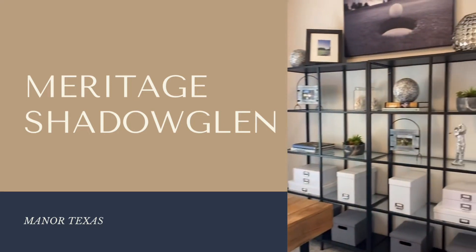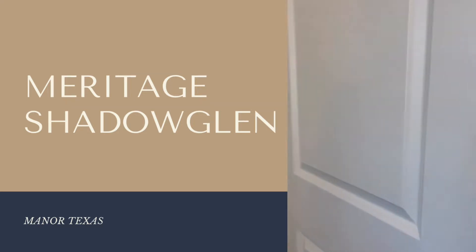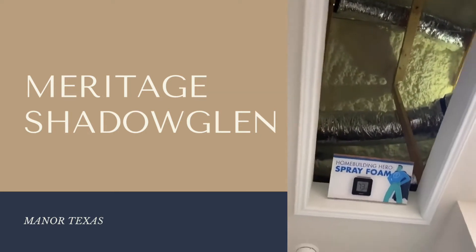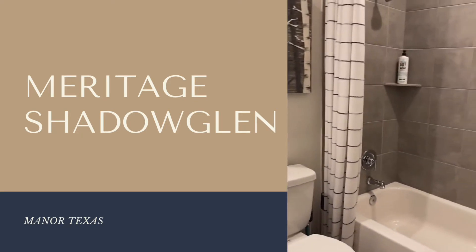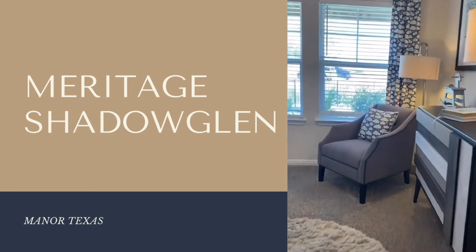It's perfect for larger families or for you and your partner that work from home. It's got great energy efficiency because it has spray foam. And if you are in the market to buy right now, they are giving up to $10,000 in closing costs and up to 300 days rate lock, which is amazing.